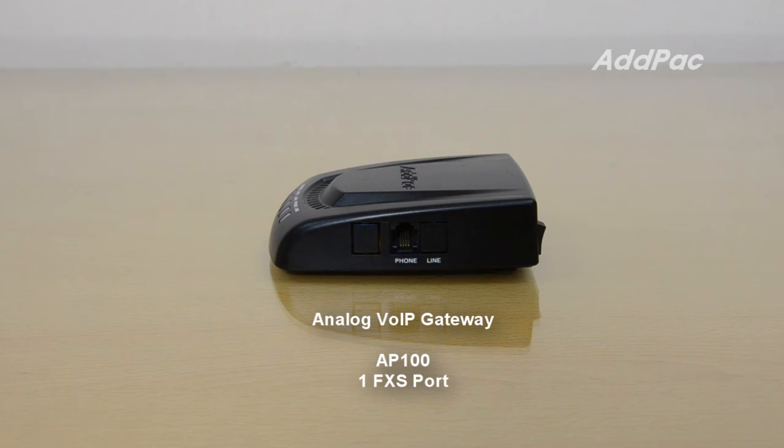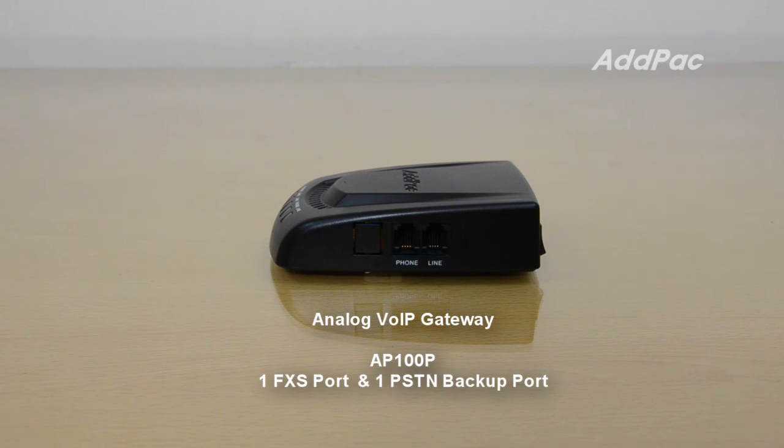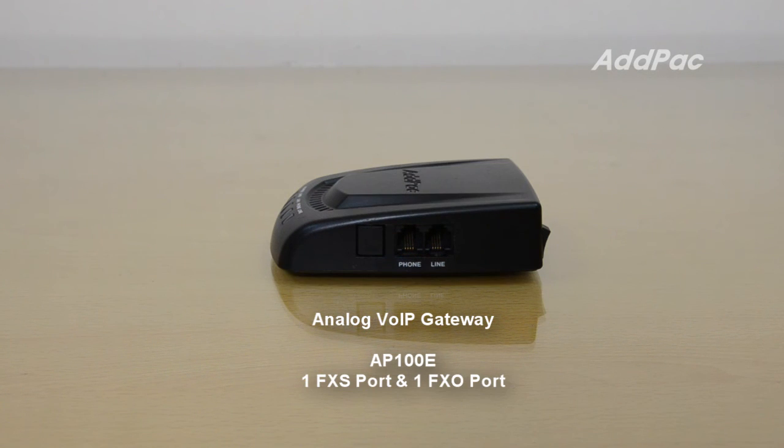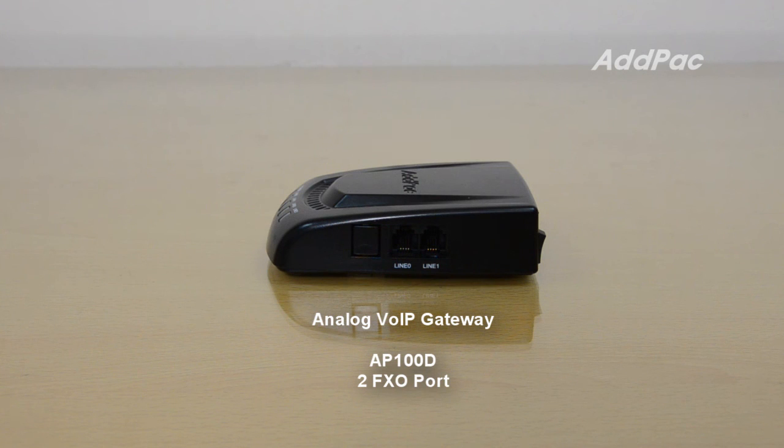AP100 has one FXS port. AP100P has one FXS port and one PSTN backup port. AP100B has two FXS ports and one PSTN backup port. AP100E has one FXS port and one FXO port. AP100D has two FXO ports.